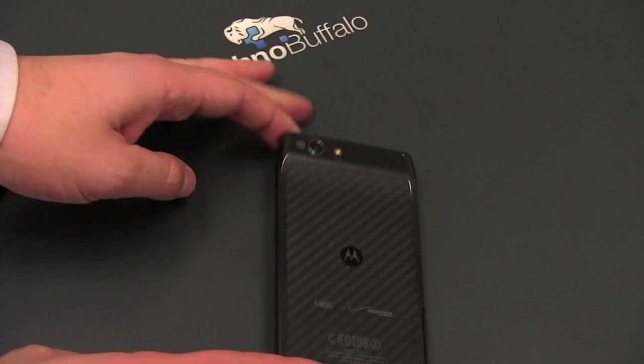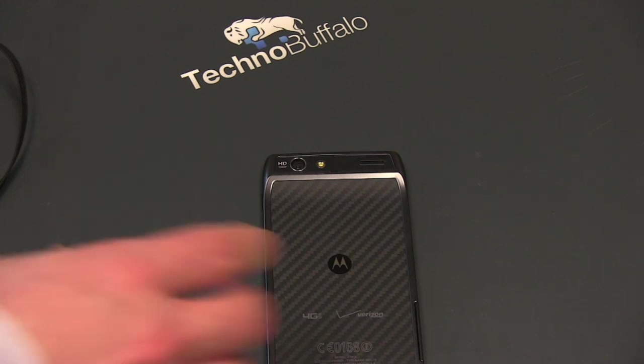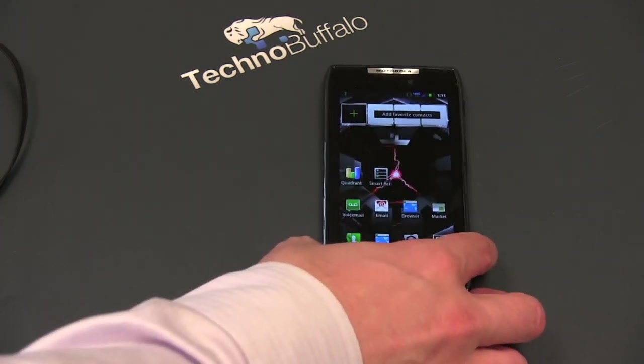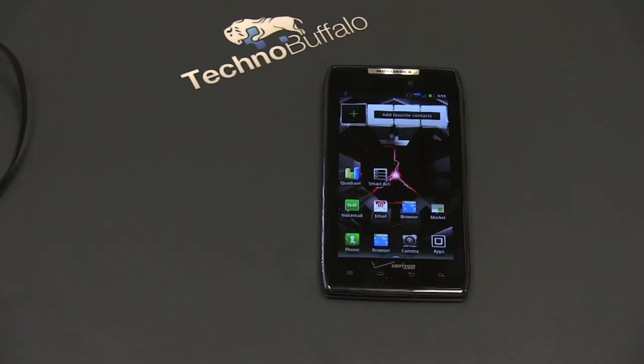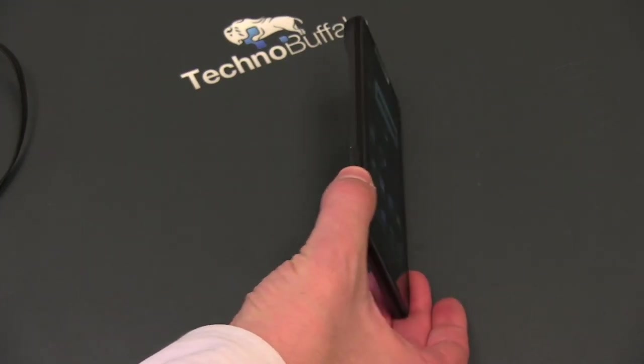On the back, it's got an 8-megapixel camera that can shoot 1080p video at 30 frames per second. On the front, it has a 1.3-megapixel camera for all your vanity shots. It is a Verizon 4G LTE phone — that's legit 4G. You are going to get blazing fast speeds if you are in a 4G area. I regularly get between 10 and 16 megabits per second down, and about 3 to sometimes 5 up. This whole package weighs 4.48 ounces and is just 0.28 inches thick — a very, very thin phone.